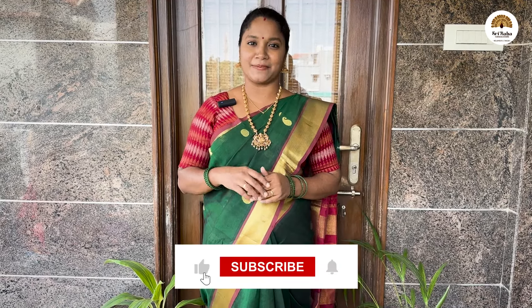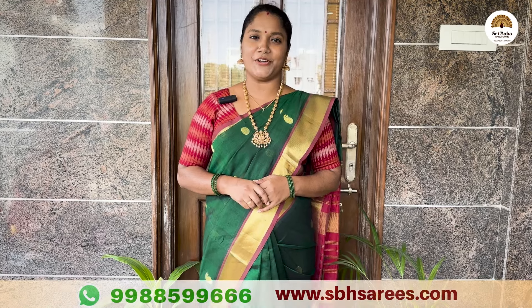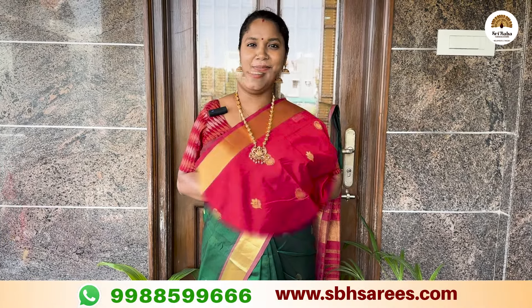Welcome to Shree Baba Halma's Silk Sarees and Traditional Boots. Please check out this video and subscribe. Let's get started. The website is www.sbxsaries.com.